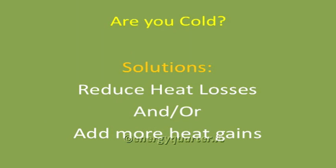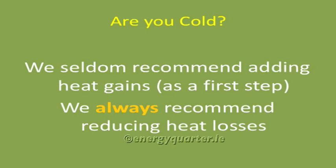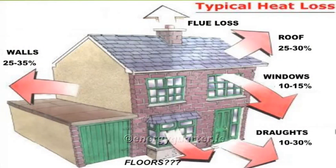So what's your solution? Really, either you reduce those heat losses or you add more heat gains to get the balance right so that you won't be cold. In the line of work I'm in, I very seldom would recommend adding heat gains as the first step — I'd always recommend reducing the heat losses. That takes us into the fabric of the building. These would be the main heat loss areas: your windows, your roof, your walls, your floors, and what you're losing through drafts and through the flues and the chimneys.